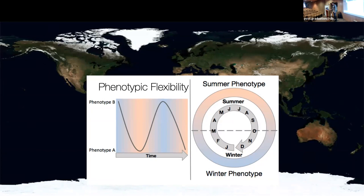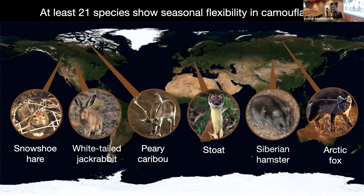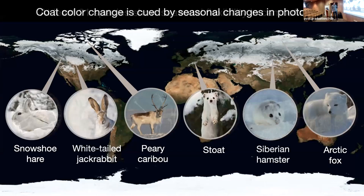These types of traits have evolved over and over again. One of the most visually compelling is this recurrent pattern of at least 21 species that show seasonal flexibility in camouflage, whereby they exist in a cryptic, usually brownish pelage coloration in the summer, and then with the onset of seasonal snow, they transition to these cryptic white pelages. Like many seasonal phenotypes in animals and plants, these are cued by photoperiod — the trait is induced by changes in light.